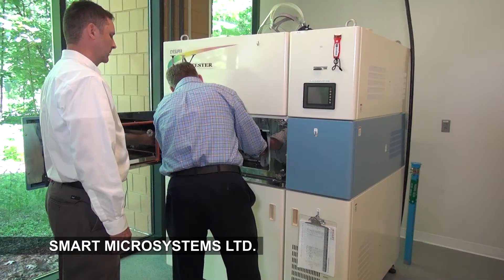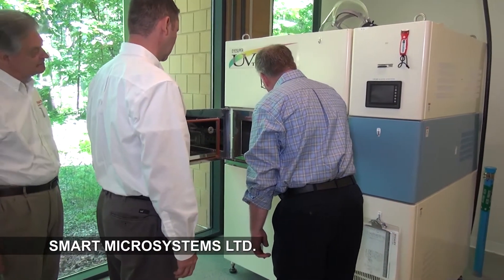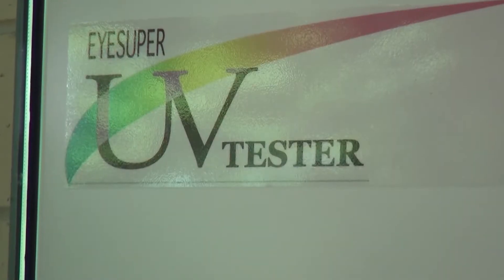Manaponeus, Managing Director at Smart Microsystems, provides his commentary on their use of the iSuper UV Tester.